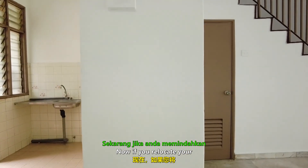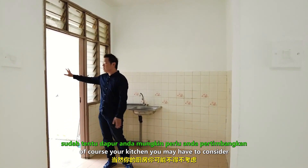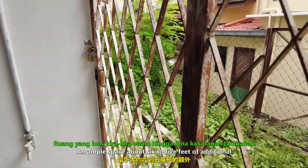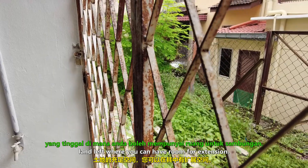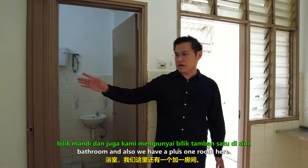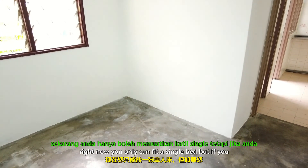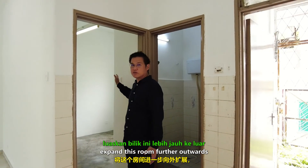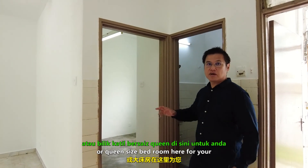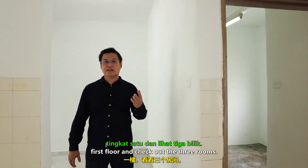If you relocate your dining area to the kitchen space, you may have to consider moving the kitchen to the back, where there is about five to six feet of additional land left for expansion. This will be the ground floor bathroom. There is also a plus-one room here for guests — right now you can only fit a single bed, but if you expand this room further outwards, you can create a double bed or queen-size bedroom for your elderly parents or guests.